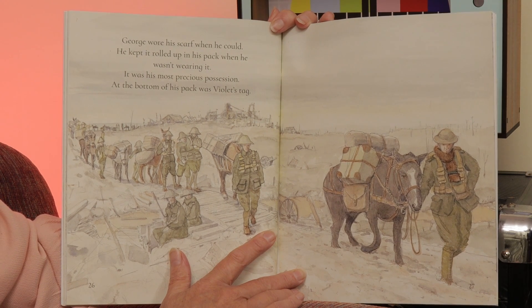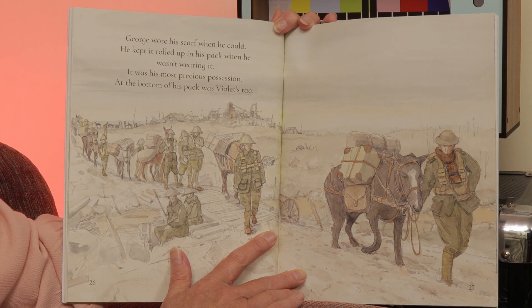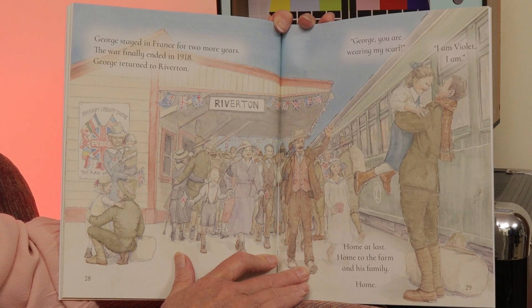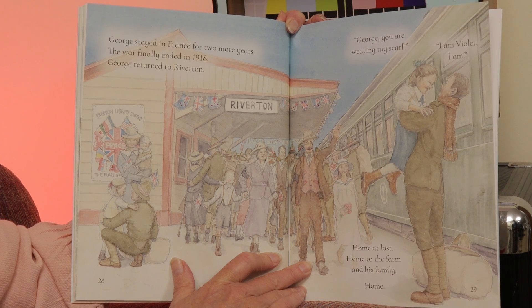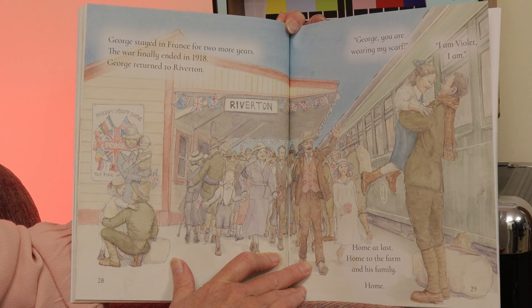George wore his scarf when he could. He kept it rolled up in his pack when he wasn't wearing it. It was his most precious possession. At the bottom of his pack was Violet's tag. George stayed in France for two more years. The war finally ended in 1918 and George returned to Riverton. 'George, you're wearing my scarf.' 'I am, Violet. I am.' Home at last — home to the farm and his family. Home.